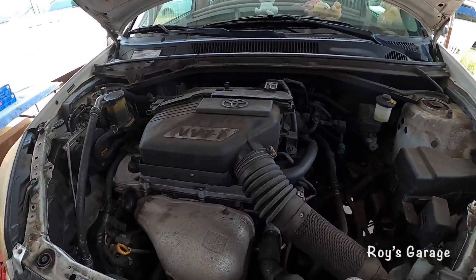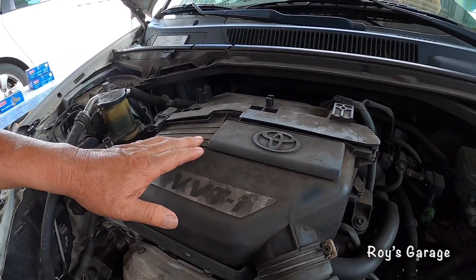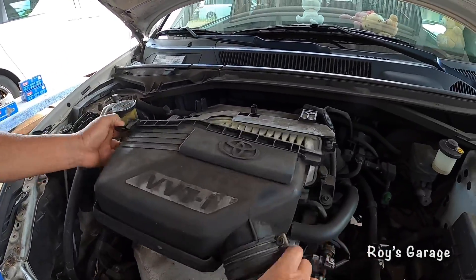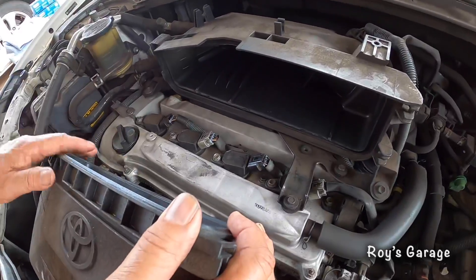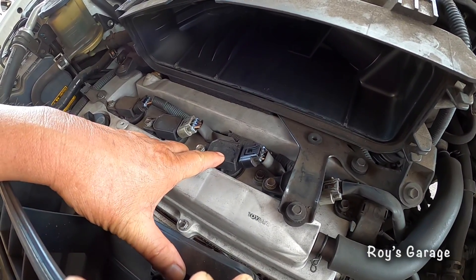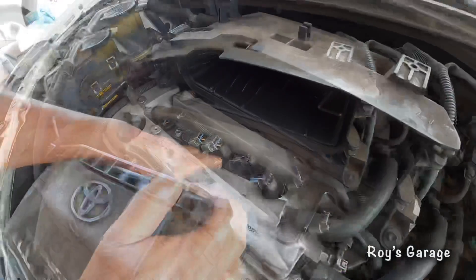First I'm going to be removing the front half of the air filter. Then we're going to start by replacing the number three coil pack and see how it runs.